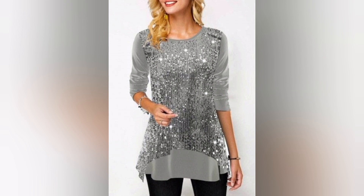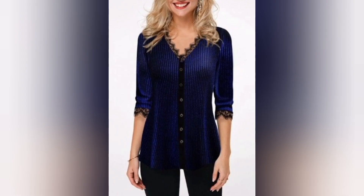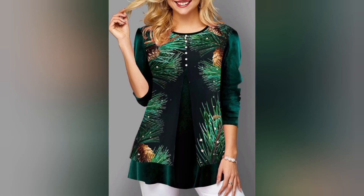Embark on a journey through time as we explore the rich history of velvet and its origins in the contemporary fashion sense. Discover how this opulent fabric has evolved from royal courts to runway, becoming a symbol of refined, tested, and enduring style. Delve into the diverse universe of velvet tops.